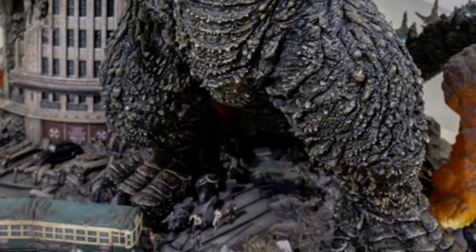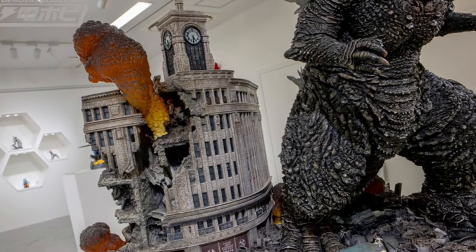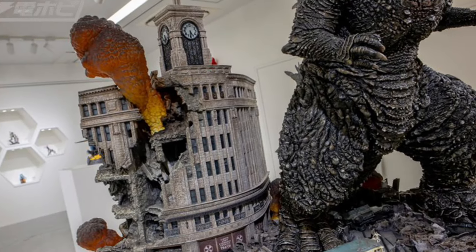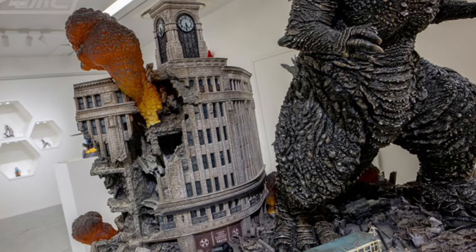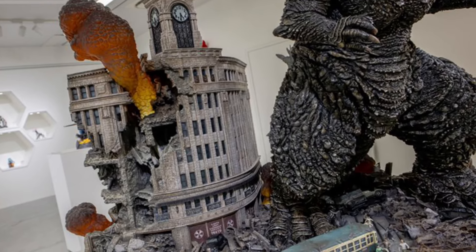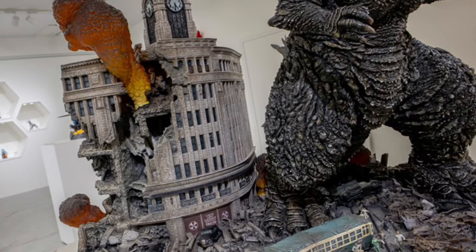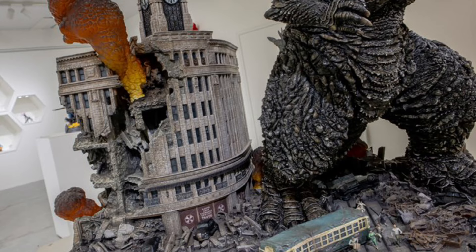Prime 1 Studio just hit a home run with this one. This is one that, honestly, if I have the money, I would seriously consider getting. That is sick, man. This looks phenomenal. Anyways, head on over to Hobby Dengeki right now — link in the description of the video. There's a whole bunch of statues on display, so we're going through the ones that we think are awesome and caught our eye.